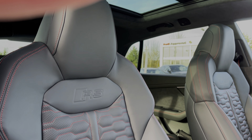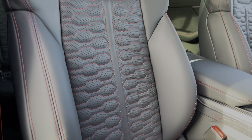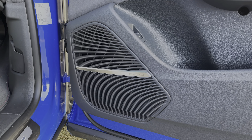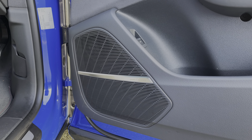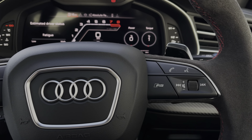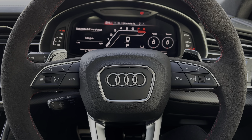The front seats again come finished in that fine Nappa leather material with the contrast red stitching, and the seats feature electronic adjustment controls. This car also features the Bang & Olufsen premium sound system throughout the car's cabin in this top-of-the-line Vollsprung specification. The buttons located on the steering wheel keep many of the commonly used functions right at the driver's fingertips, so you can easily keep your attention on the road ahead.